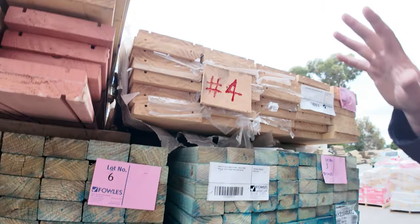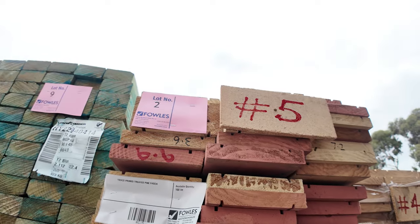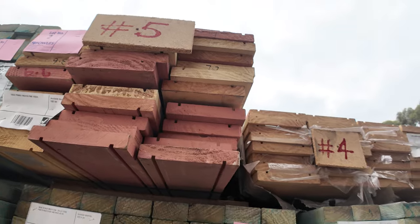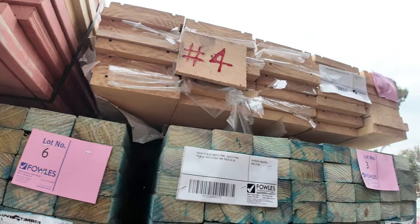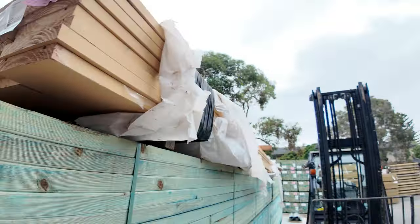While we're in this area here, lots one and two: a couple of packs of primed treated pine fascia. They'll be unreserved packs — they'll go to the highest bidder. If you've been looking for some fascia, I know there hasn't been any around for a while, so make sure you don't miss out and you're in at the start of the auction tomorrow.